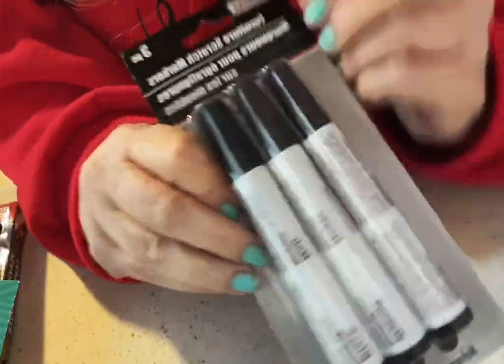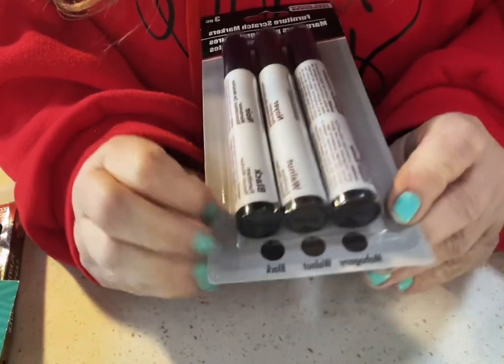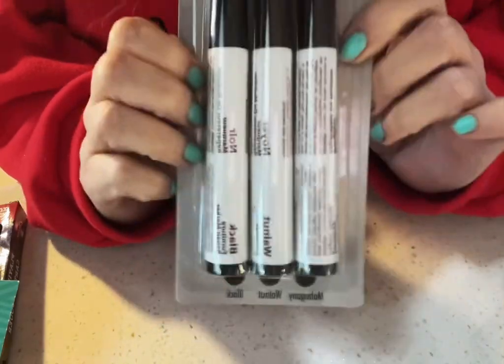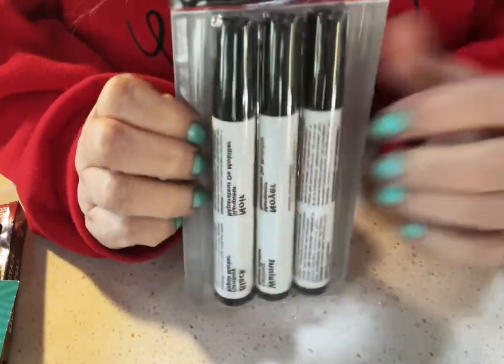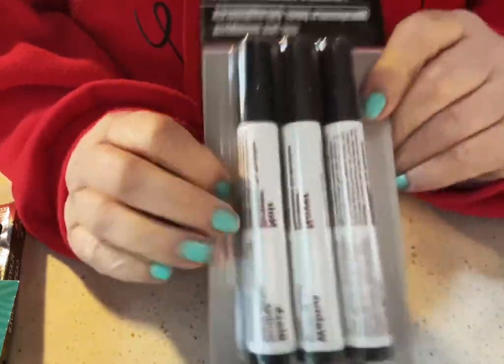These are furniture markers and you find them over in the automotive section. It's the mahogany, the walnut, and the black. Y'all, these make excellent - like going around the corners, the edges of your paper - it looks really good. So you get three for about $1.25; you can't beat that.